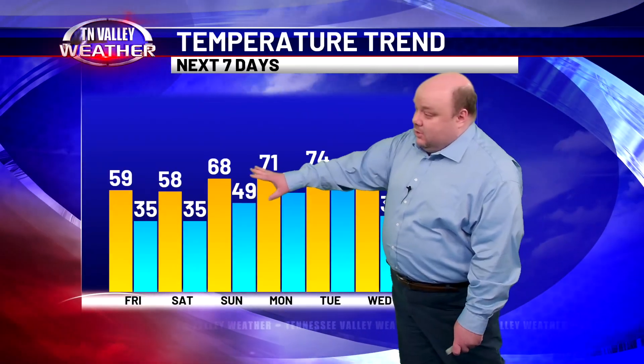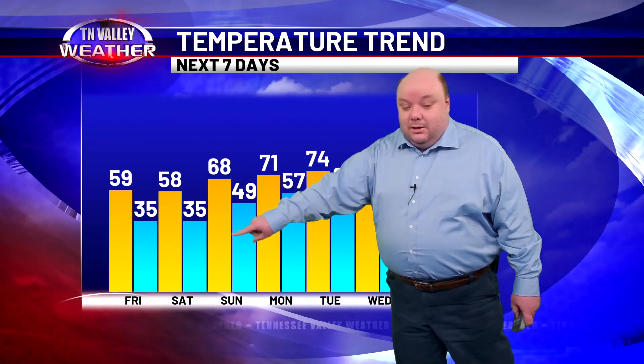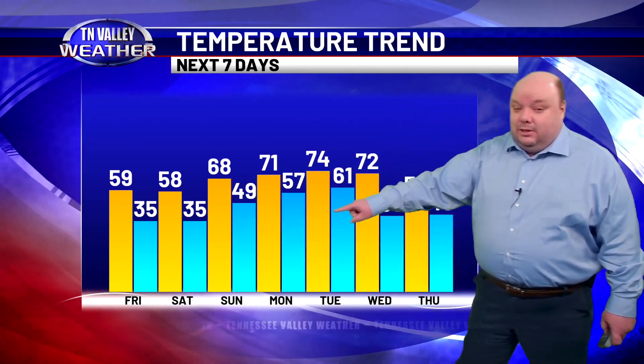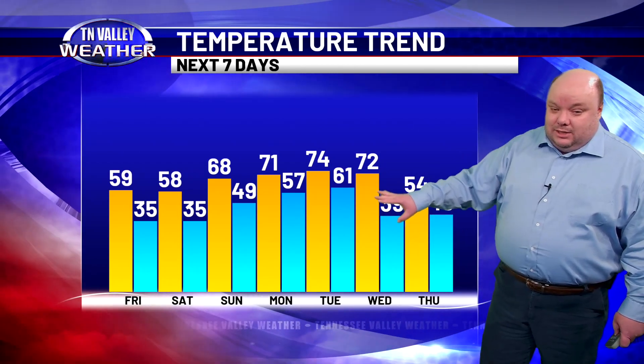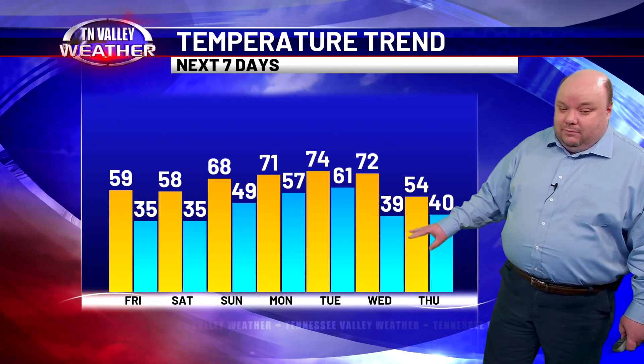Check this out: upper 50s to near 60 for today and tomorrow, near 70 Sunday, and then into the low to middle 70s Monday through Wednesday. Then Wednesday, another cold front comes through during the evening and overnight.